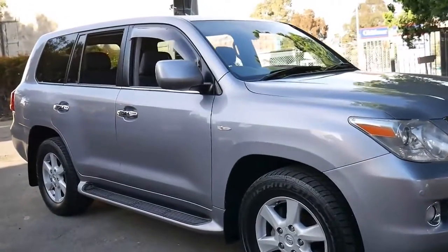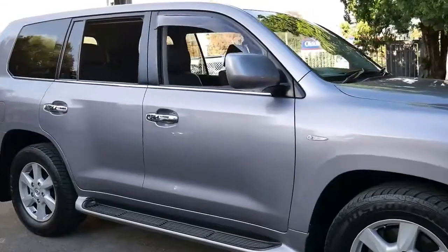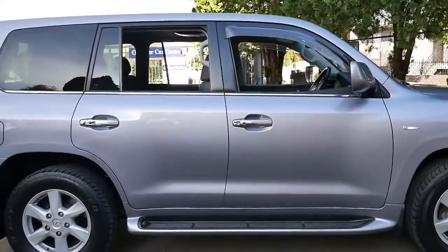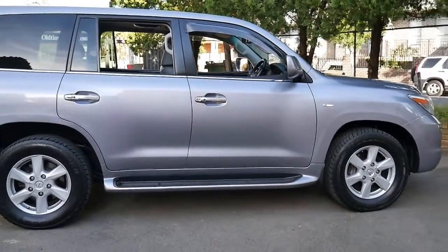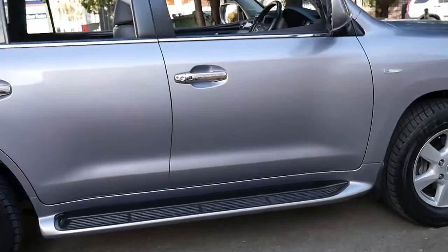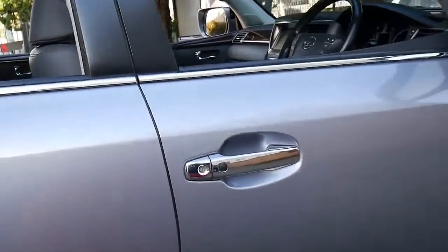Welcome to the Old Timer Centre. Today I'm going to talk to you about another Lexus LX. I believe we have five in stock at the moment, including two LX570s and three LX470s.